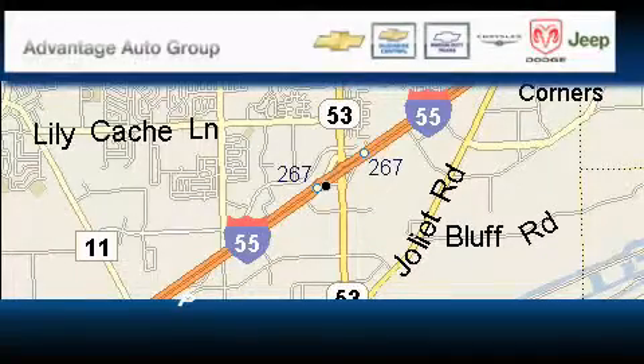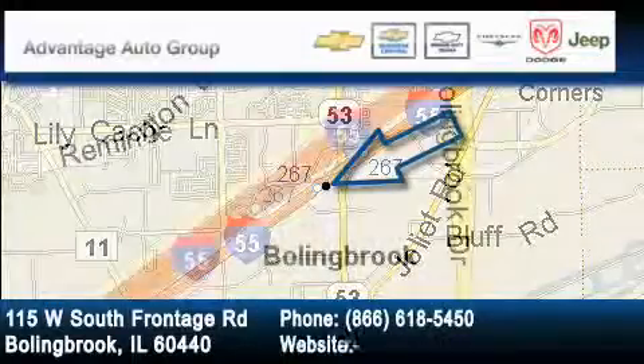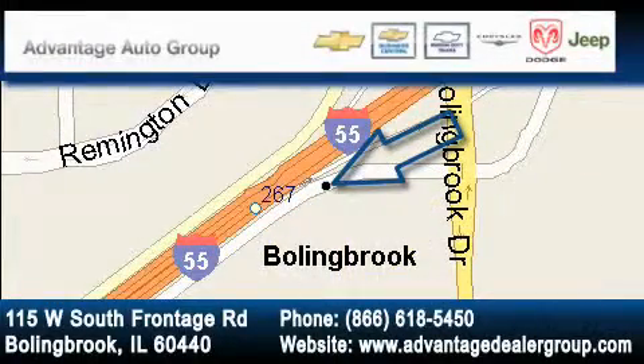Advantage Chevrolet Bolingbrook is located at 115 West South Frontage Road in Bolingbrook. Our goal is to exceed all of your expectations to ensure that you'll return for future visits.